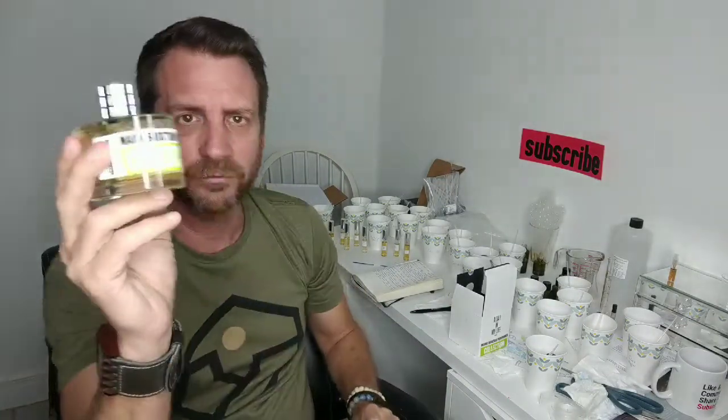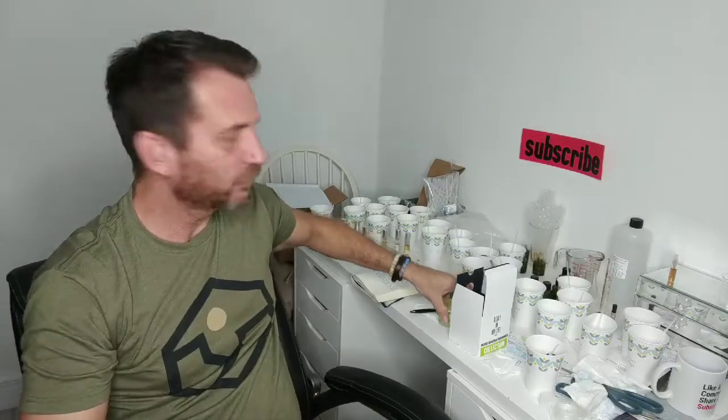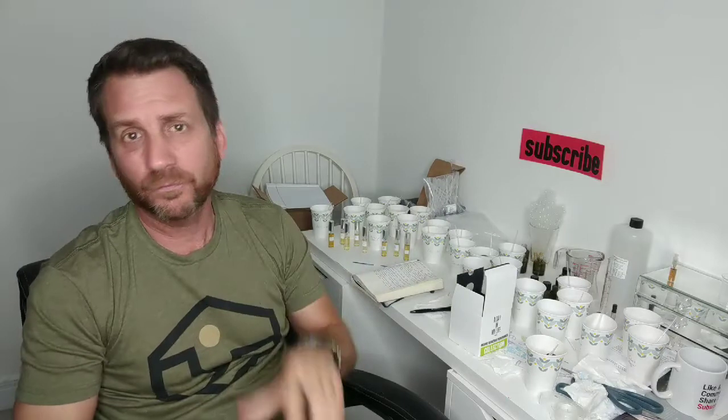This is a 100ml bottle. Just to let you know, this bottle right now — it's a British house, Mark Buxton is British — you see it listed in pounds for 140 pounds, around $180. But I've seen places online where you can find it discounted for probably around $120 for 100ml. For such a high quality perfumer like Mark Buxton, it's a great price.